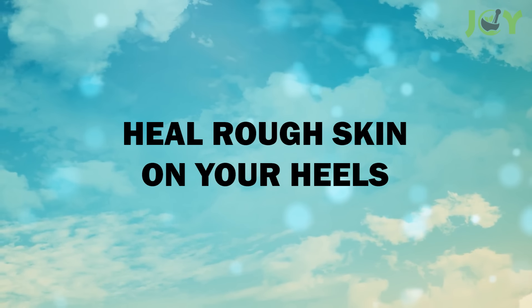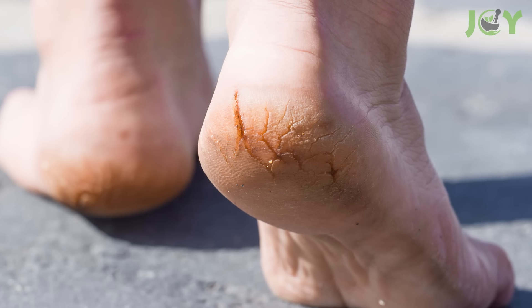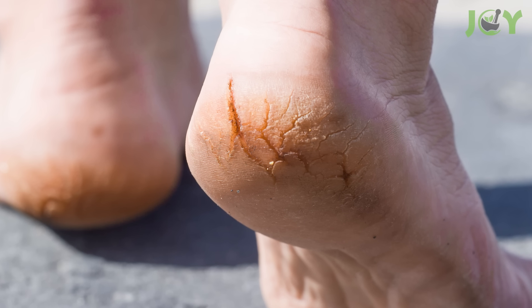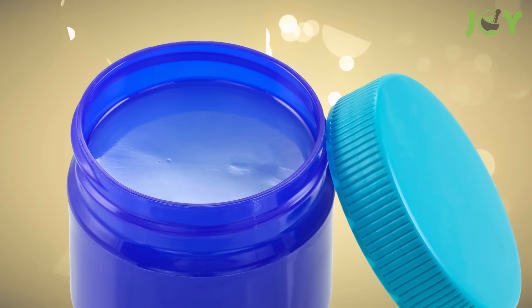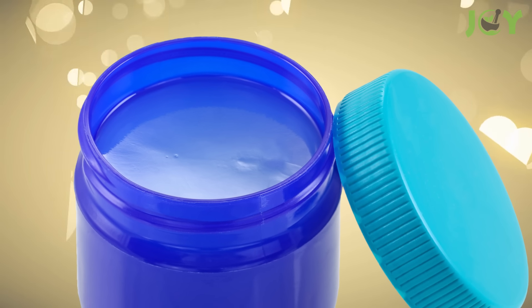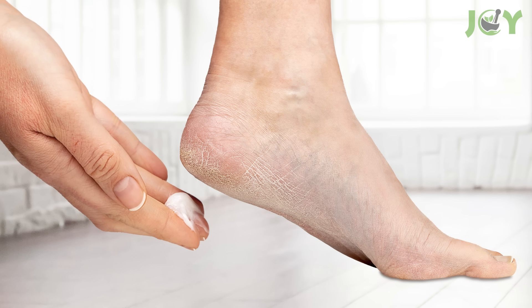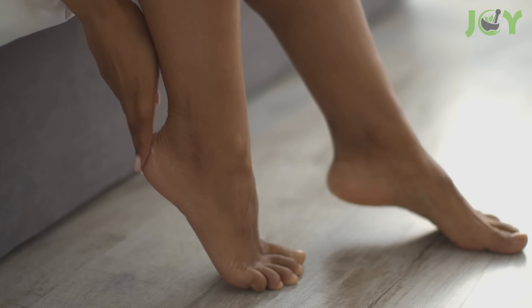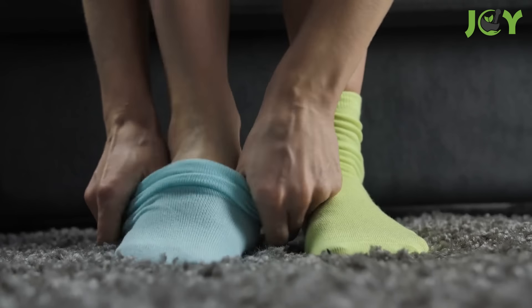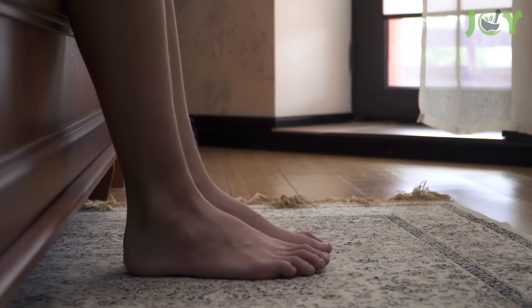Number 6: Heal Rough Skin on Your Heels. Rough skin on the heels is an uncomfortable condition that can be painful and embarrassing. The good news is that you can get smooth heels by using Vicks VapoRub. Its moisturizing properties make it an ideal treatment for dry skin. Just rub a small amount onto the rough patches, put on some clean socks, and leave it on overnight. You'll wake up to softer, smoother feet.